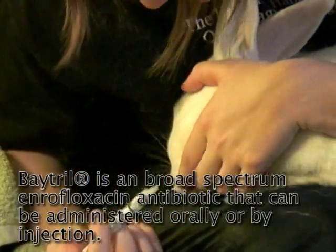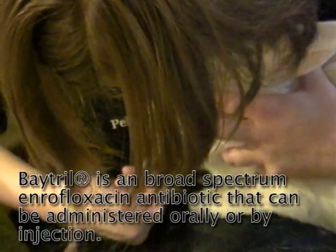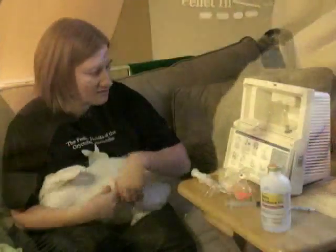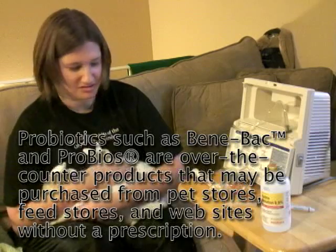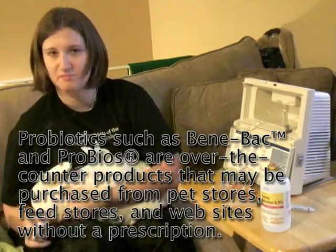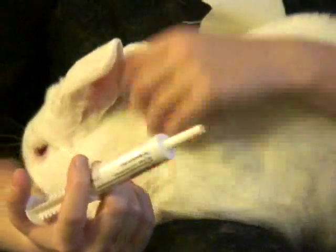She usually doesn't like it at first, but once we get going she adapts. The other thing we want to do with her is use Benebac probiotic to help keep the good bacteria in her gut.